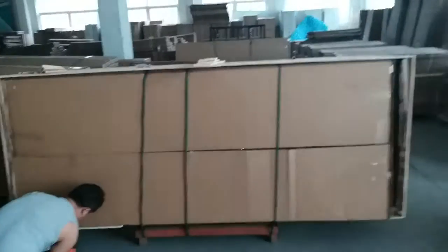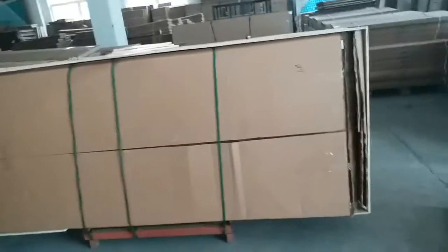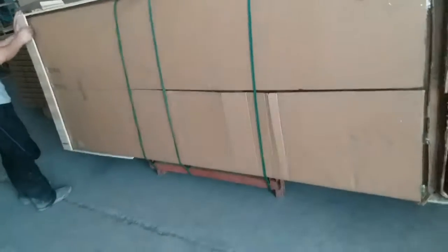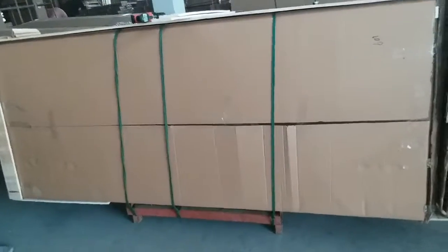Now we are in the process of packing. As we can see, the shower doors are quite huge — they are about 95cm wide and the height is about 260cm.